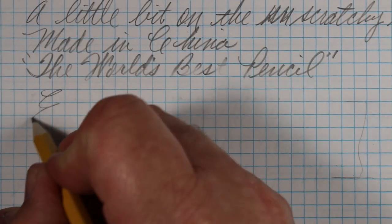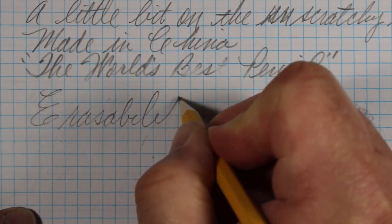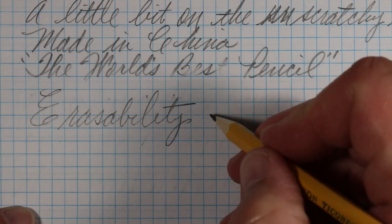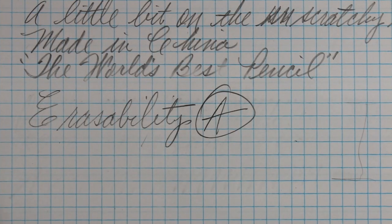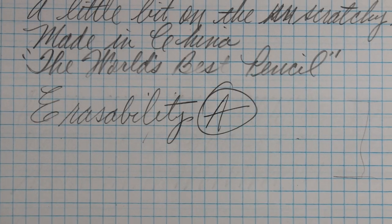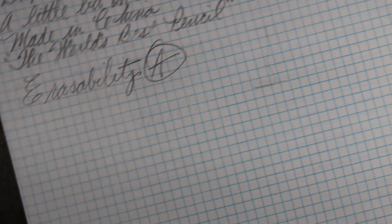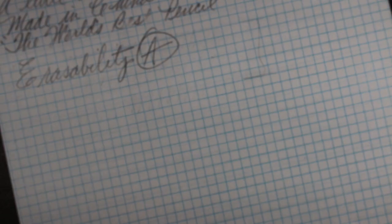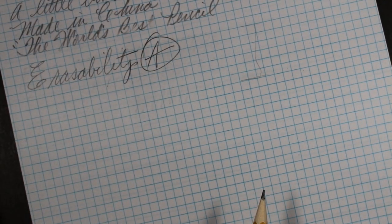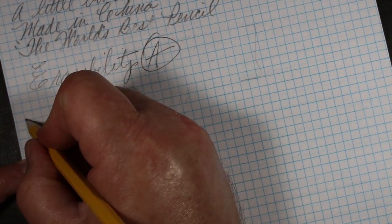I have to tell you, I'm impressed — not only from the job that all the erasers did, but the job of the attached eraser. I'll give it an A in erasability. This is one of the more eraser-friendly pencils I've tried of late. I think perhaps it has something to do with the formulation of the core, and the fact that it is a bit lighter and a bit harder as a number two.